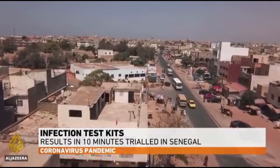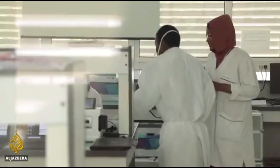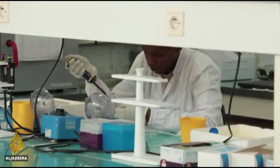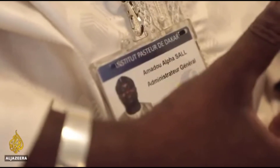Senegal is doing what most countries can't — testing everyone, symptoms or not, entering a health center for the novel coronavirus. It has no shortage of testing kits, thanks to this lab at the Institut Pasteur. Researchers are developing a one-dollar quick diagnostic kit, originally made to test for dengue fever. Patients drop blood or saliva onto the device and wait for a blood line to appear — like a pregnancy test. Researcher Amadu Sal explains: there is no need for a highly equipped lab; it's a simple test that can be done anywhere. The idea is to rapidly produce two to four million kits — not just for Senegal but for African countries — so they can detect and isolate patients quickly.